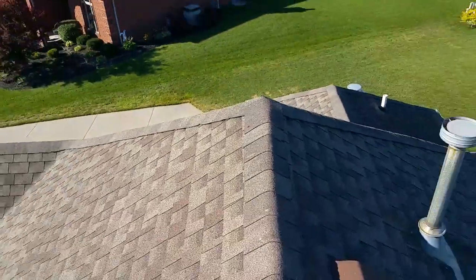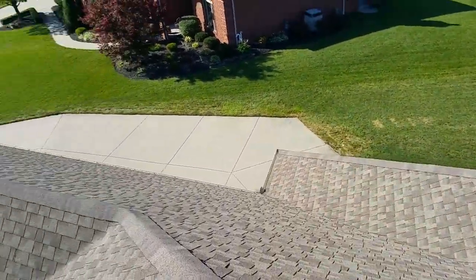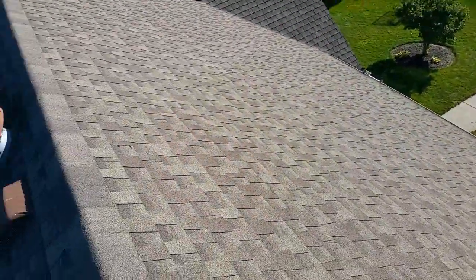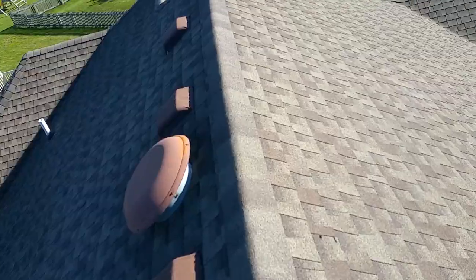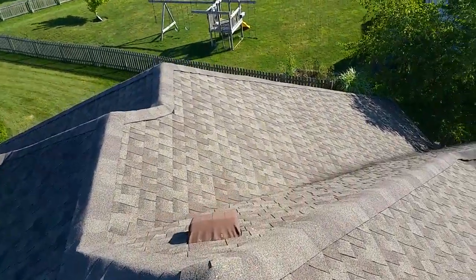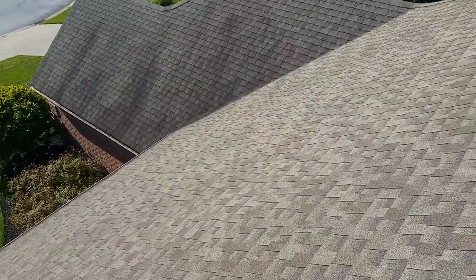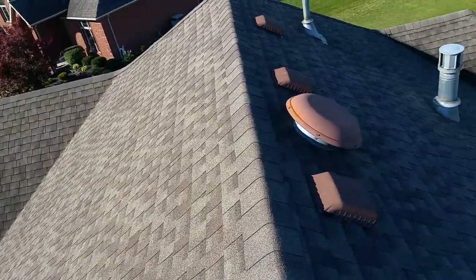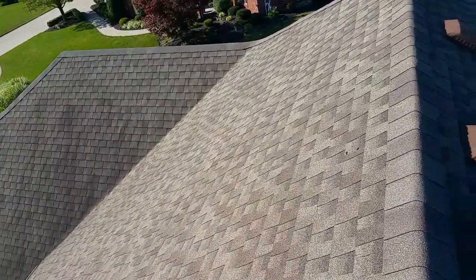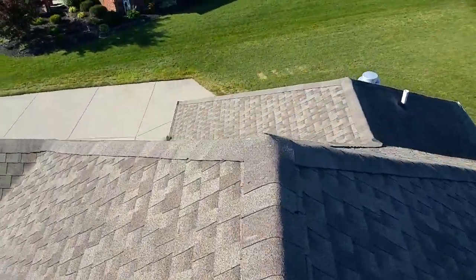That's actually a living algae. It doesn't affect the shingle at all. All the main factors are trying to do things to combat it — some are adding Scotchgard, some are adding a copper blend. It doesn't hurt your roof at all, it just gives you that look. There are companies that offer services to clean it off, but I don't recommend that because guys will come in with power washing. Rinsing is better than power washing — don't ever let anyone power wash your roof.